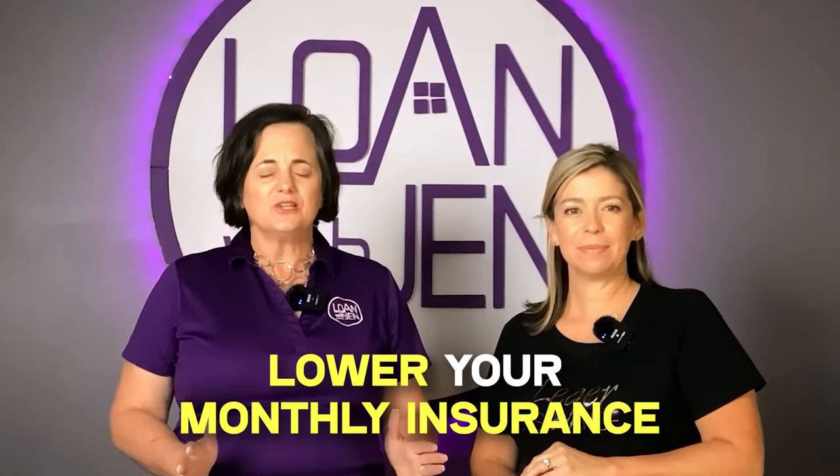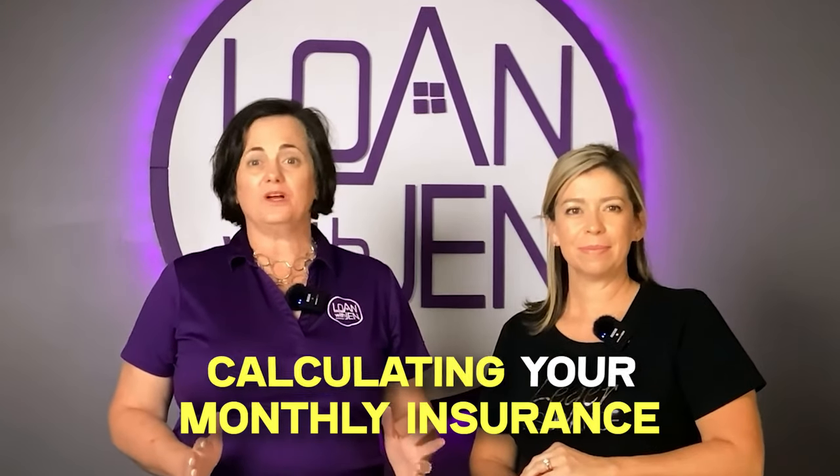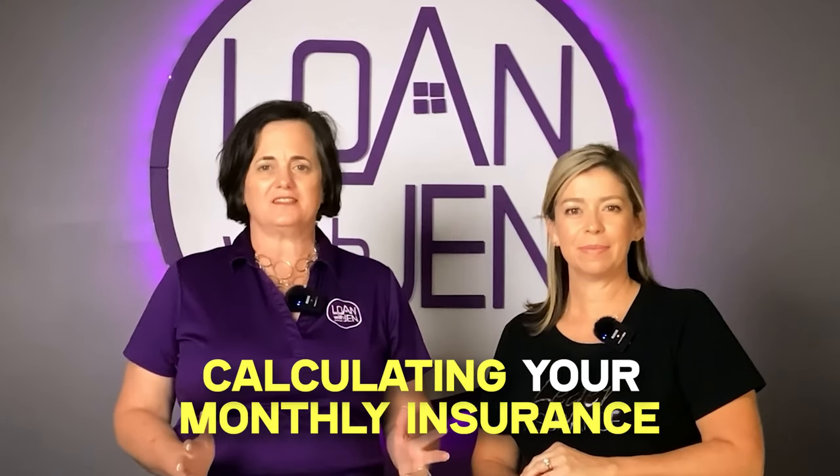Do you wonder why your insurance premiums on your home are so high? We're going to cover ways to lower your monthly insurance and what goes into calculating it. I've got an expert here today, Kathy Leger. She's in my market here in Texas.